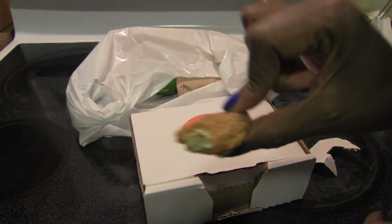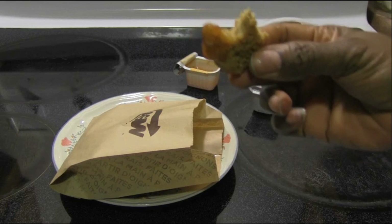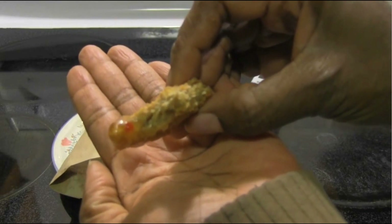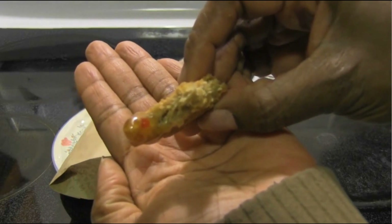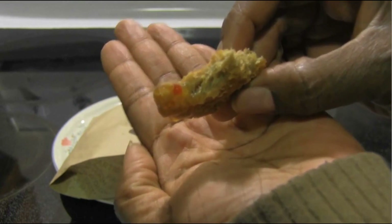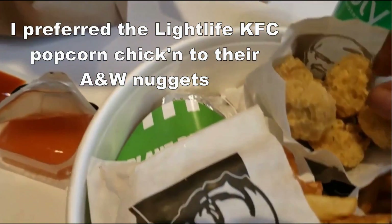It's got a nice crunch and a nice flavor. I think Light Life reformulated this. This is footage from my 2019 A&W nuggets video — they were tasty but a little dry. The new Pizza Pizza ones are a whiter color, more like a traditional chicken nugget. Both are made by Light Life, so I'm certain they changed their formulation. A&W now offers the Beyond Nuggets too, which is amazing.